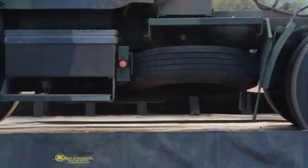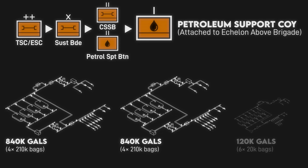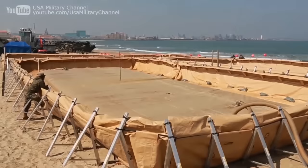While trucks are probably the least efficient means of transporting fuel, they provide flexibility as they can move more or less anywhere roads permitting and don't require construction. Petroleum units that serve all units in a larger area, such as the Petroleum Support Company, have even larger capabilities, with fuel supply points of up to 840 gallons using four 210-gallon collapsible tanks. Ideally, these fuel supply points at division level or higher would handle rear area refueling, allowing fuel units at brigade and below to provide tactical refueling closer to engagements.